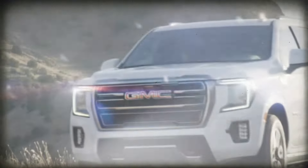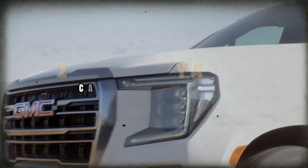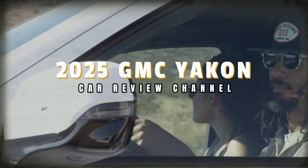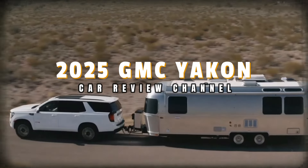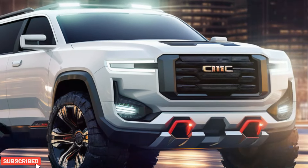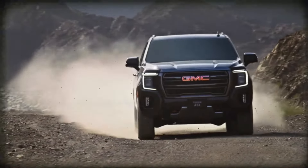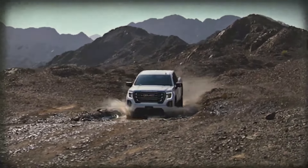Hey there, car enthusiasts — are you ready for some exciting news about the 2025 GMC Yukon? It's set to arrive mid-year and we've got some juicy details for you. Make sure to hit that subscribe button, give this video a like, and share it with your friends. Let's spread the word about the latest in automotive technology.